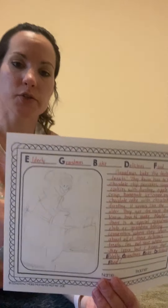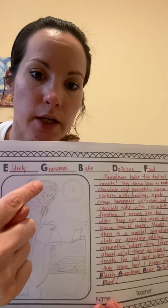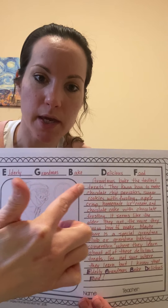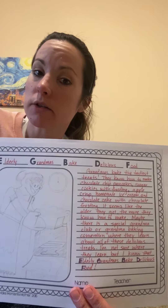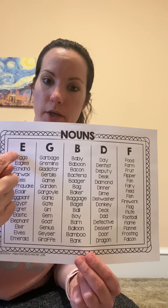I have a sample here to give you an idea of what you're doing. In this story, the phrase they came up with is 'Elderly Grandma's Baked Delicious Food' — Elderly Grandma's Baked Delicious Food — E, G, B, D, F. That's the title of their story.